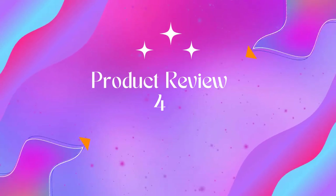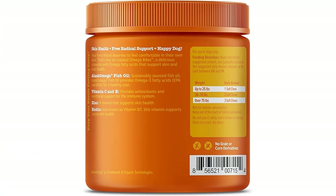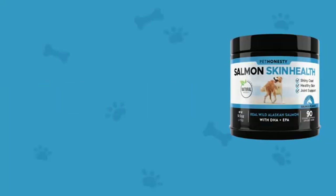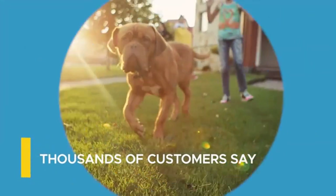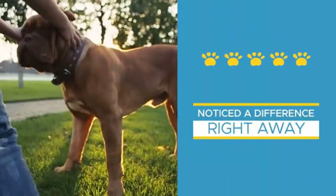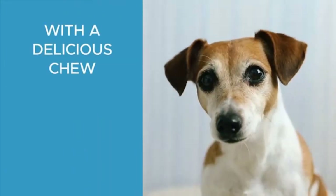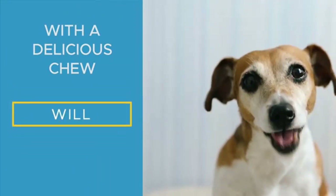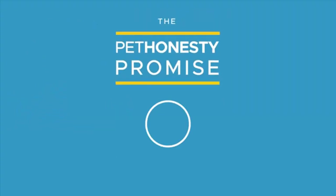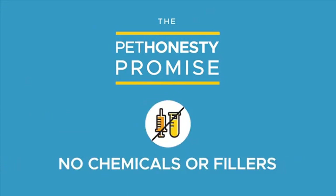Product four: Zesty Paws Omega-3 Alaskan Fish Oil Chew Treats for Dogs. America's number one selling dog supplement brand on Amazon. Rich omega-3 support — Zesty Paws Omega Bites are delicious chewable supplement treats with omega fatty acids with EPA and DHA, vitamins and nutrients to help dogs look and feel their best. Derived from wild Alaskan Pollock, this premium ingredient provides a clean and pure source of omegas with EPA and DHA to boost your pup's wellness.